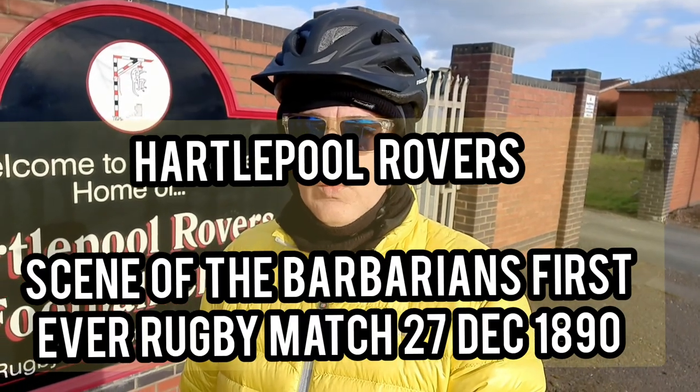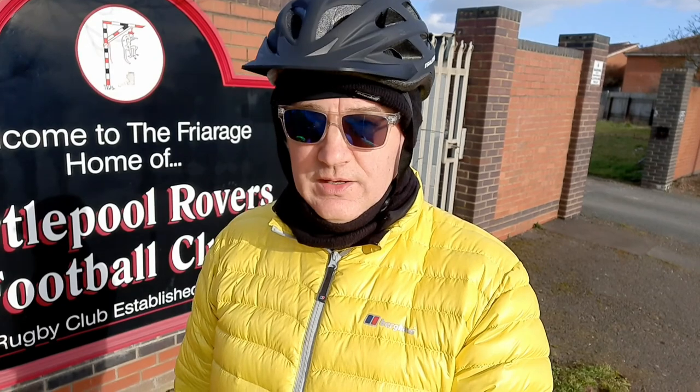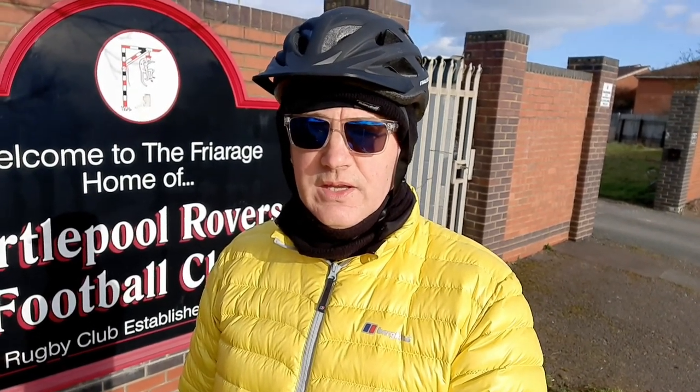I'm now at the Rovers Rugby Club, which started in 1879. It was the scene of the very first Barbarians touring team match on the 27th of December 1890, where the Barbarians won 9-4. It was the first ever Barbarians match, held right here. In the clubhouse there is the original strip of one of the players, preserved in a glass case.